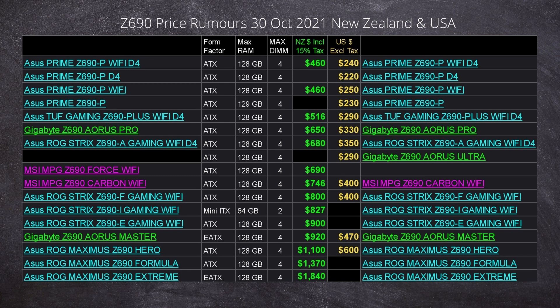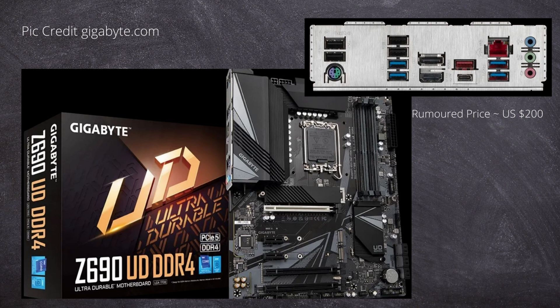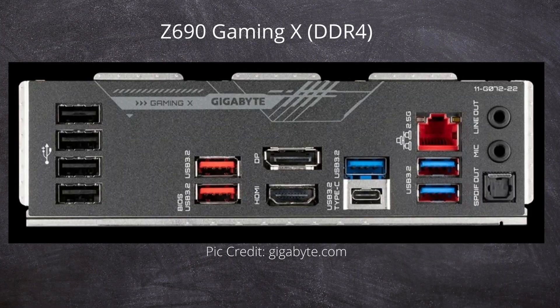Pricing is in New Zealand dollars, which includes tax — called GST, which is 15% — and US dollars, which excludes tax. Here we've got the Gigabyte UD, Ultra Durable, which has a heat sink on it — a good start — up in the upper left of the board. The Gigabyte Z690 Gaming X has rumor pricing of $230, and the UD board is rumored at $200.